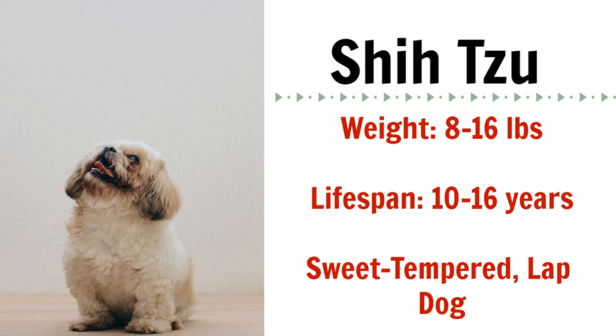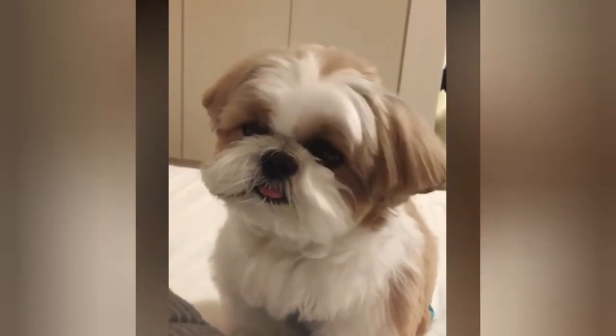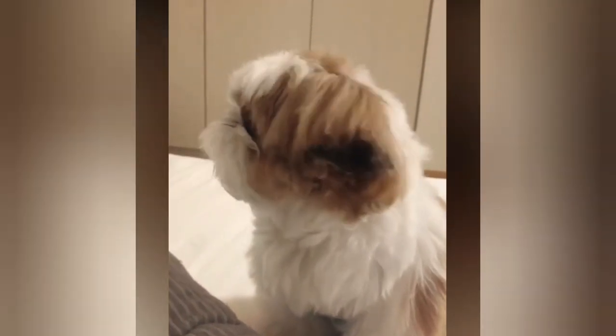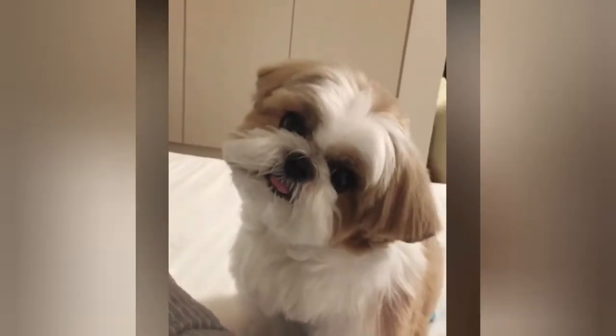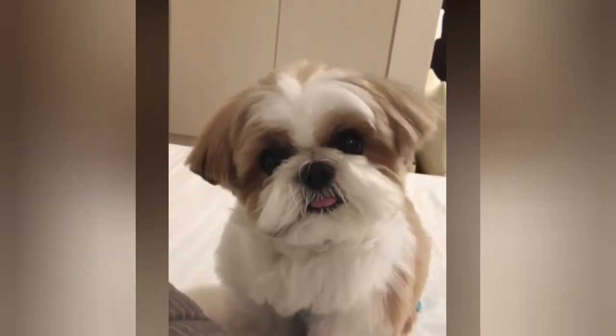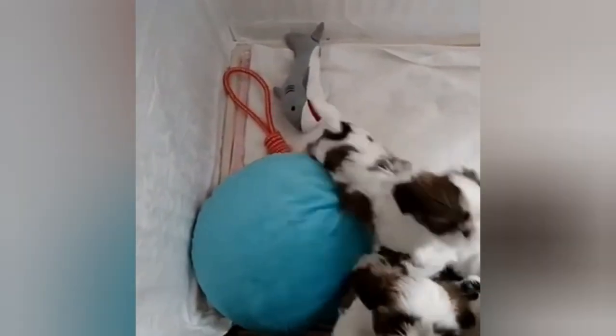Next up is the Shih Tzu. These dogs are very sweet-tempered lap dogs who love to spend the majority of their time with their owners. They can be playful, but for the most part are generally calm and affectionate. They are also great with strangers. Shih Tzus are the type of dogs who will make friends with everyone living in your apartment building, so they really are great for this type of living.